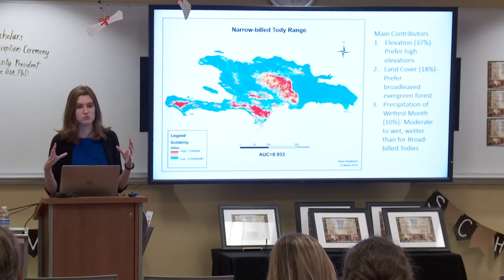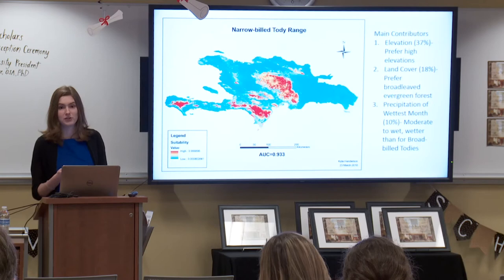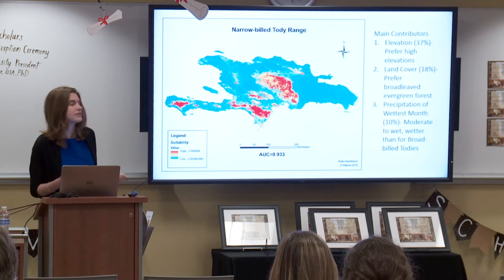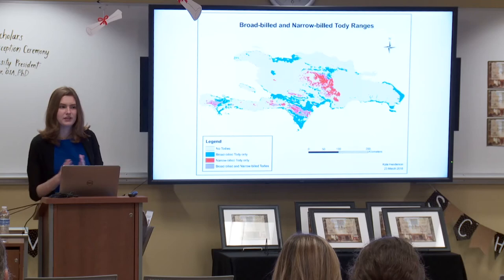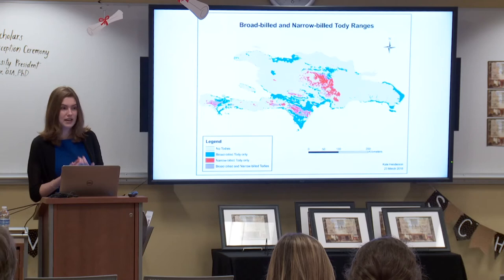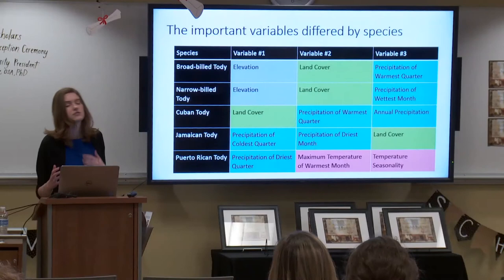Elevation was the most important variable for broad-billed toadies — they very much preferred lowlands. Land cover was next, mostly broadleaf evergreen forest. Interestingly, there were a lot of toadies found in grassland, which I didn't expect. In terms of precipitation during the warmest quarter, they tended to be found in drier areas than narrow-billed toadies. The narrow-billed toadies have a much smaller distribution, confined to high elevation areas in the mountain ranges. Elevation was responsible for 37% of the model fit for them. They were mostly in broadleaf evergreen forest and found in wetter areas during the wettest month. The Cordillera Central Mountains in the middle of the country were a big hotspot, along with the Sierra de Barruco in the south and the Massif de la Hotte in western Haiti.